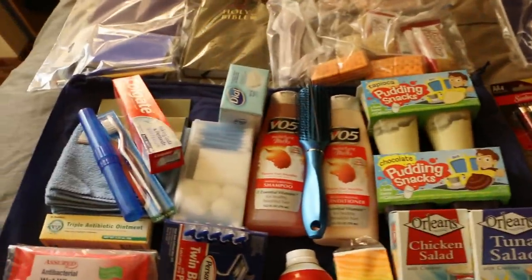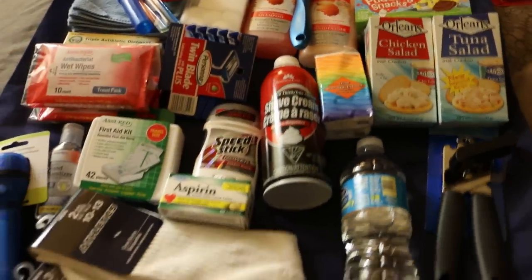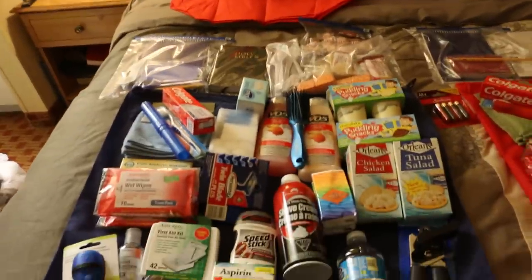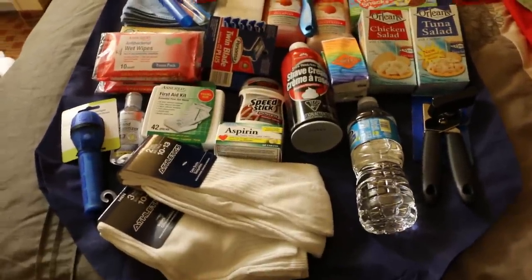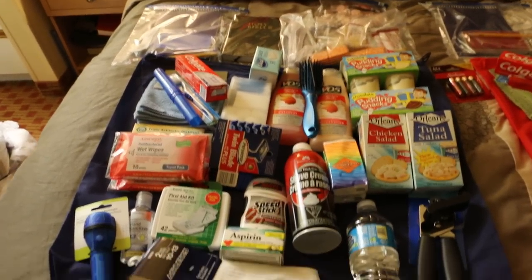Let's see what else — I have a few more items I need to throw in there. But that's generally what's put into a care package. I have a few other items, but I wanted to give you a general idea of what goes in.